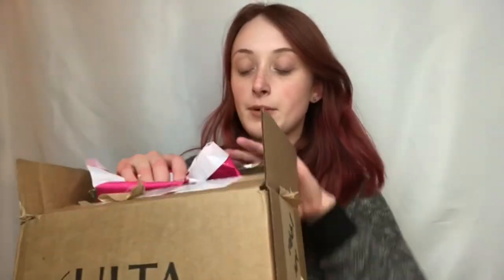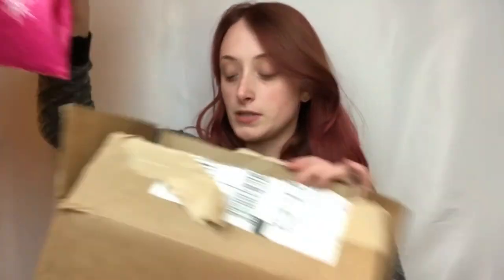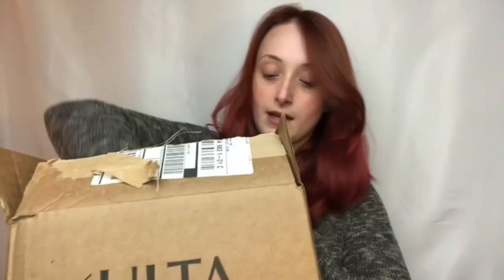Hey everyone, welcome to my channel. Today's video is going to be a try-on style haul. I bought some stuff on Cyber Monday, and then I was in Ulta yesterday and picked some things up, and then my in-laws also sent me a little It Cosmetics brush kit for my birthday, so I'm really excited to try that out.